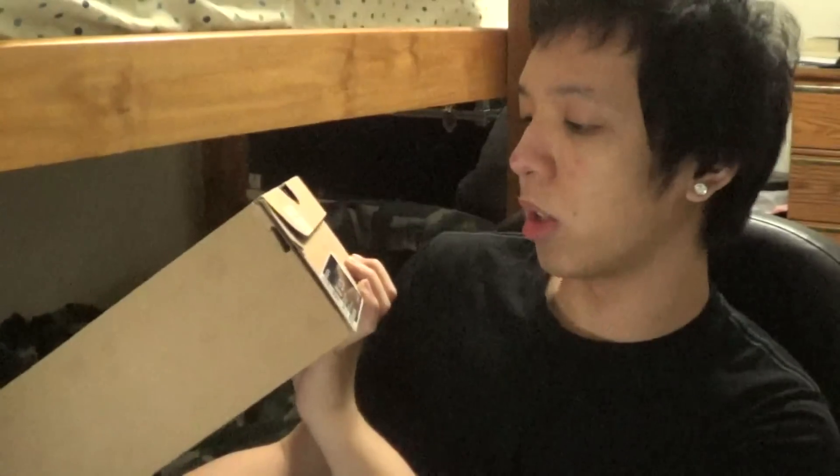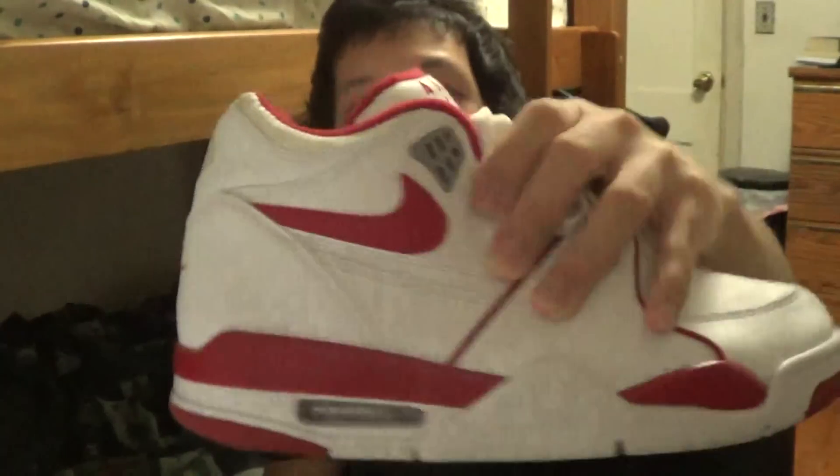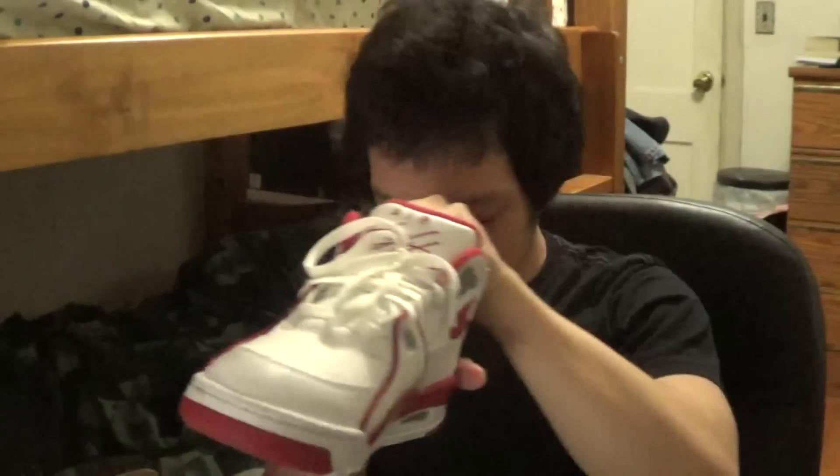The first shoe I'm gonna show you guys are these — these are Nike Air Flights 89s. You can see the colorway is white, varsity red, and wolf gray. Pretty nice shoe, pretty dope. I got this for 60 bucks at Champs. Kind of dirty at the bottom because I already wore it, but this is what it looks like — it's pretty nice.